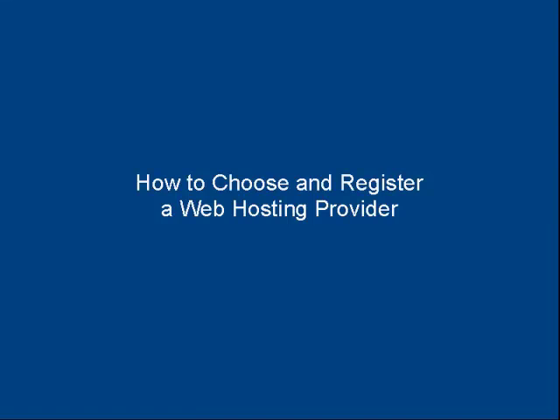In this video I'm going to talk you through how to choose and register a web hosting provider. The first thing you need to do is find a web host that has a good reputation. To do that you want to ask around on marketing forums and web design forums and simply ask for recommendations. People who have used a particular web hosting company and are happy with it will come forward and recommend it.